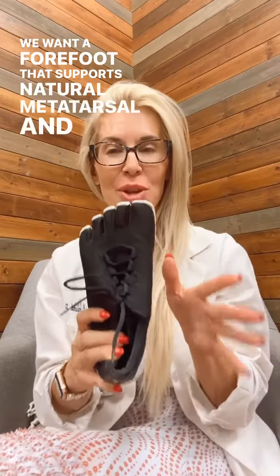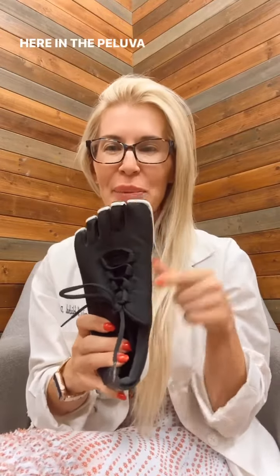Four has to do with the forefoot. We want a forefoot that supports natural metatarsal and toe splay. Here in the Peluva, we've got five toe pockets which further supports toe activation and toe flexor strength.